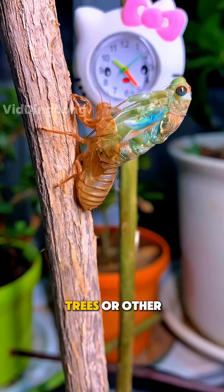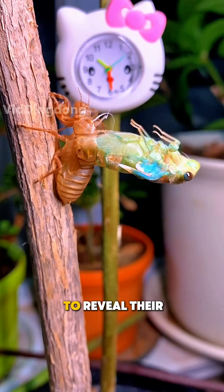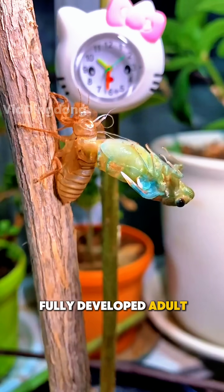They climb onto trees or other surfaces and go through one final molt, shedding their exoskeleton to reveal their fully developed adult form with wings.